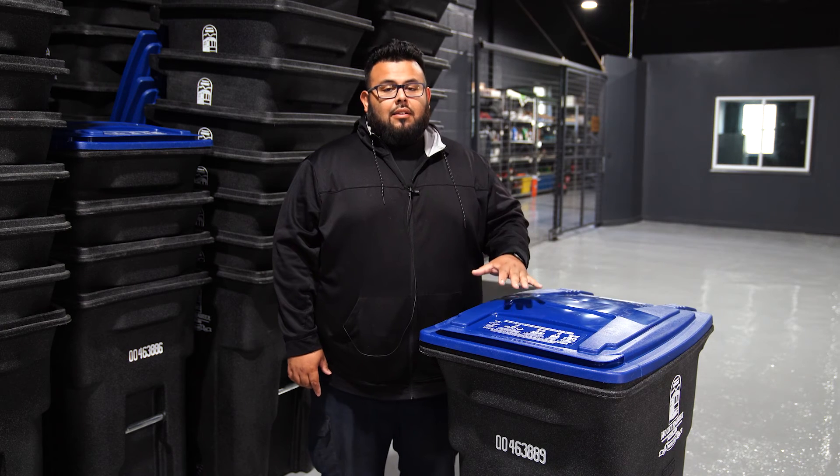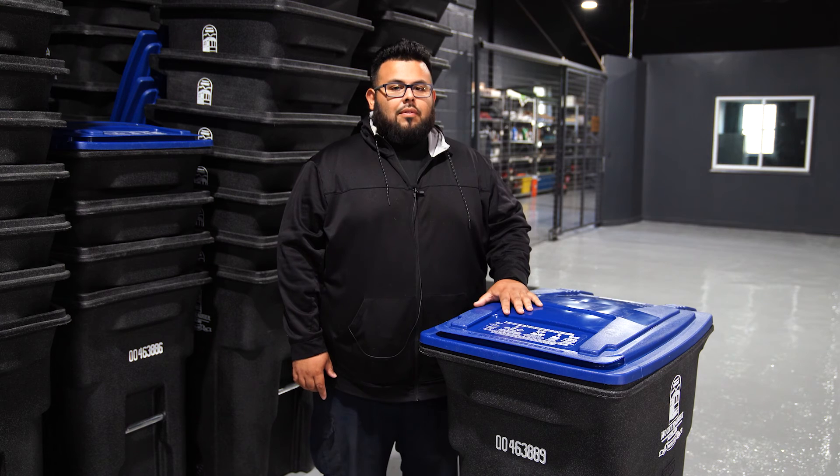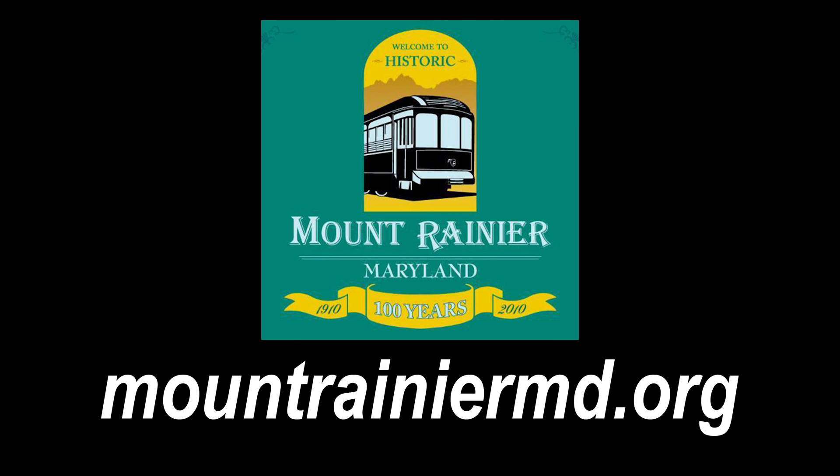We at Public Works thank the residents of Mount Rainier for their cooperation, and if you guys can help us out, we'd greatly appreciate it. We'll see you next time.